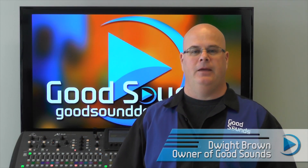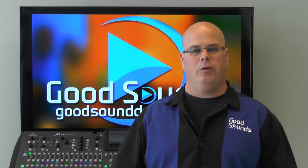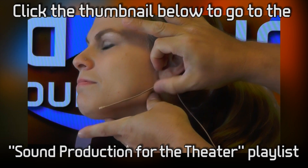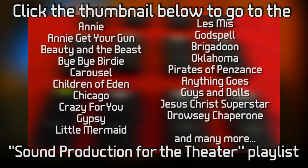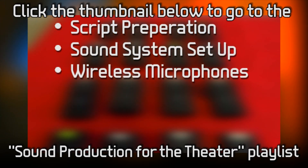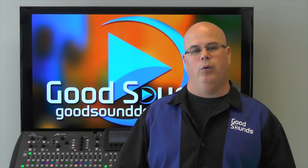Hi, I'm Dwight from Good Sounds. This is the 11th instructional video in a multi-part series dealing with theatrical sound production. Today we're going to discuss performing a mic check and when those need to happen. If you have followed our videos up to this point, you have invested some time and effort in preparing to run sound for your show. You've developed a process to get actors mic'd and ensure those microphones will be safe and secure. It's now time to get those actors on stage for that first rehearsal and get that critically important first mic check.